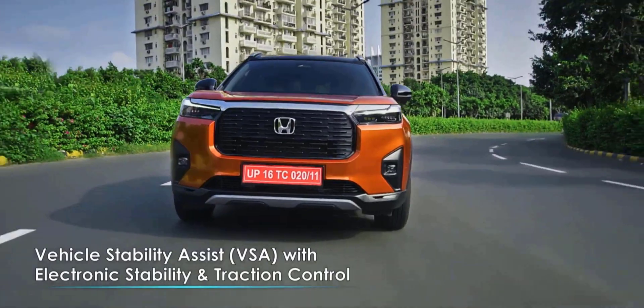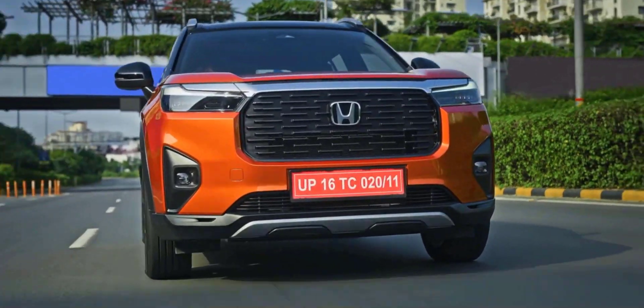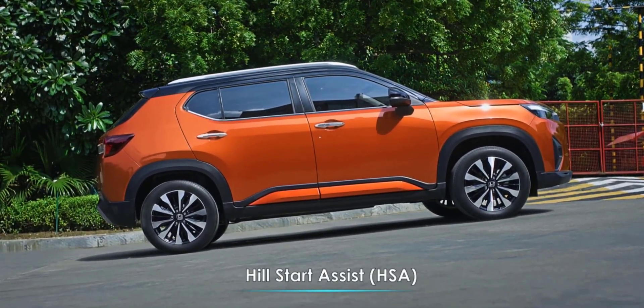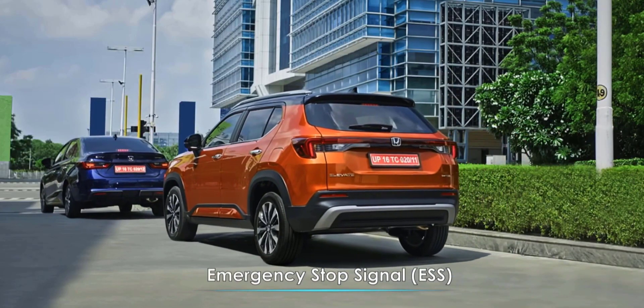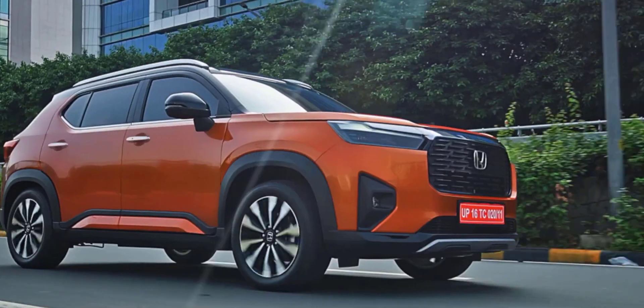The new Elevate is designed to bring you peace of mind in such a manner that safety goes beyond a feature and becomes a feeling. It gives you greater control over high-speed turns by ensuring the stability of the car.